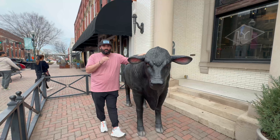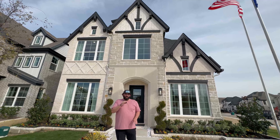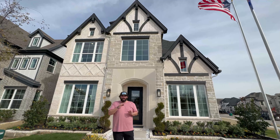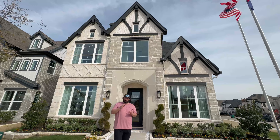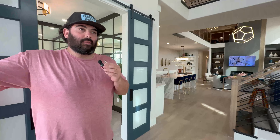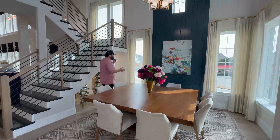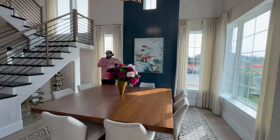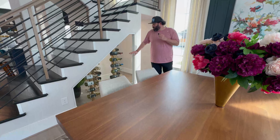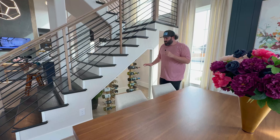Now we're going to check out the Lake Forest community by Grand Homes. Grand Homes, for those who don't know, is one of the top builders here in North Texas. Immediately when you walk in, you have the formal dining area with an accent wall that runs all the way from floor to ceiling — very unique. And a little gem is the wine cellar right here, which Grand Homes is known for — their very unique wine cellars under the stairs.